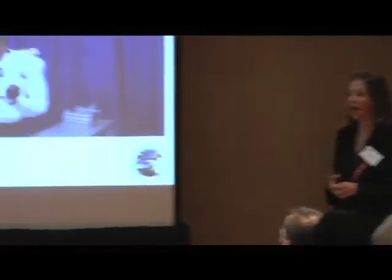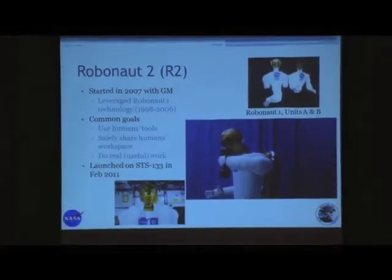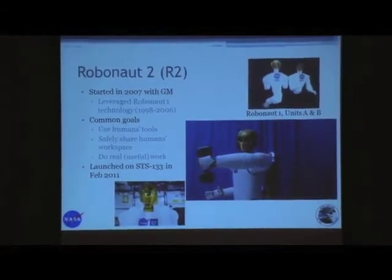Robonaut 2 is a project based on a bigger project, the Robonaut Project, that started about 15 years ago with Robonaut 1. It was a partnership with DARPA, and Robonaut has always been intended to be an astronaut assistant — basically a robot that can work around humans, with humans in the workspace, work with the tools that humans use, be at least as capable as a suited astronaut if not more so, and actually be able to do real work. As you see here, it's actually lifting up a real 20-pound weight and moving it around.